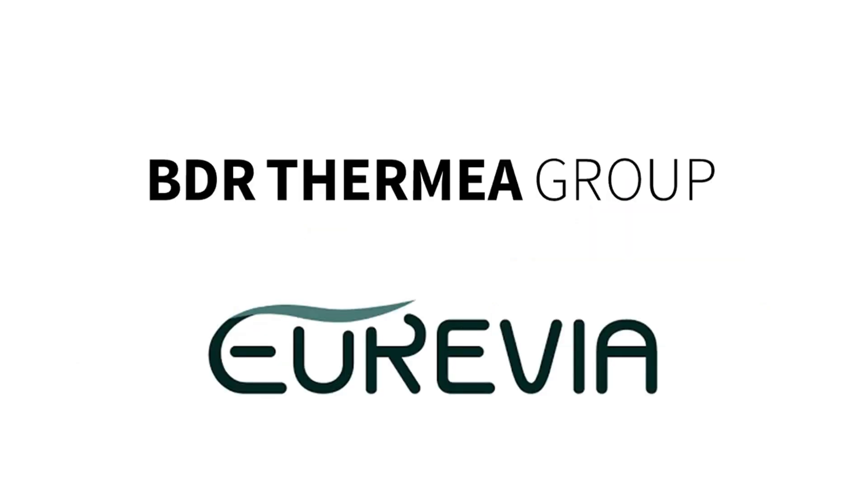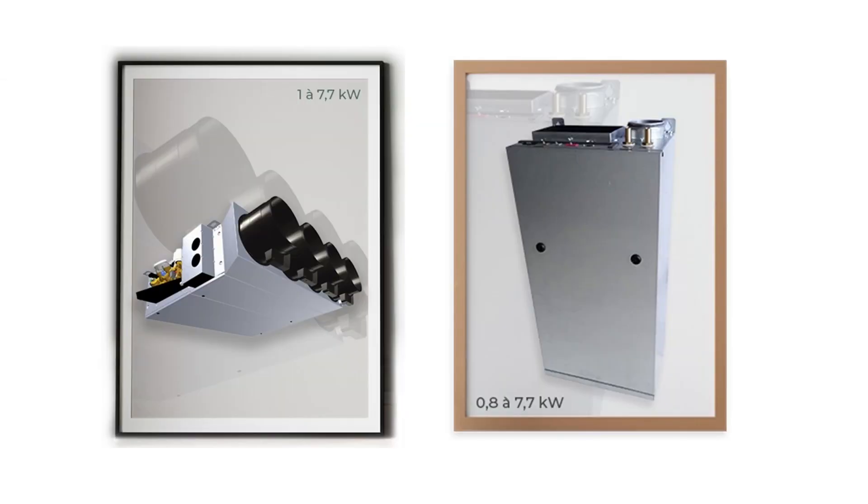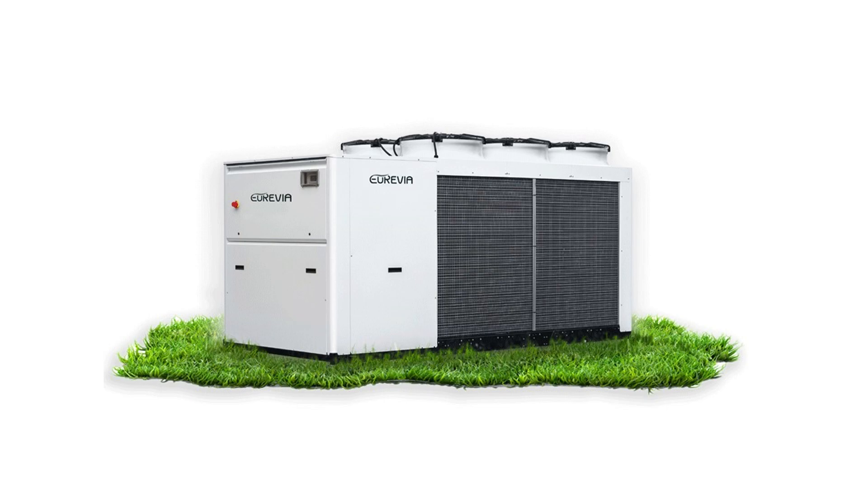BDR Thermia Group acquired a controlling stake in Euravia. Euravia is the leading French manufacturer of ducted heating and cooling systems for residential and commercial new buildings, as well as for cruise ships.